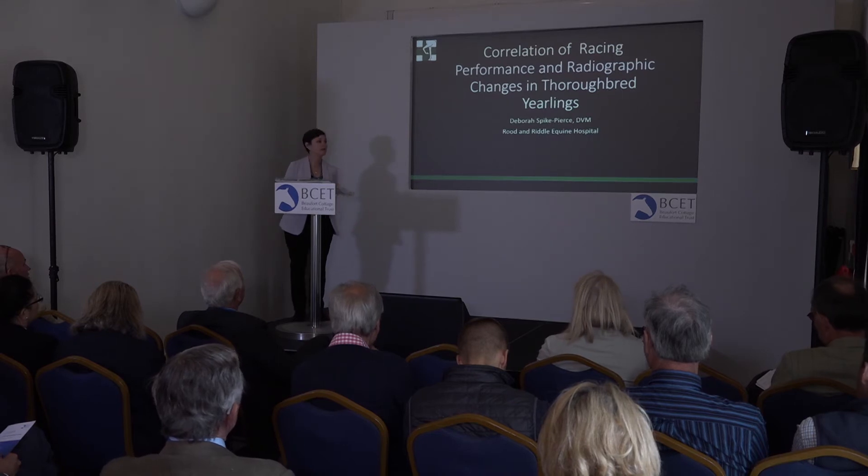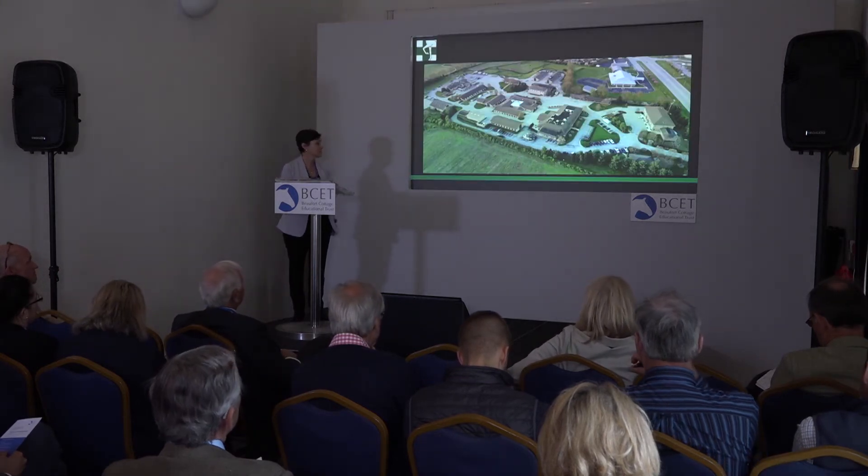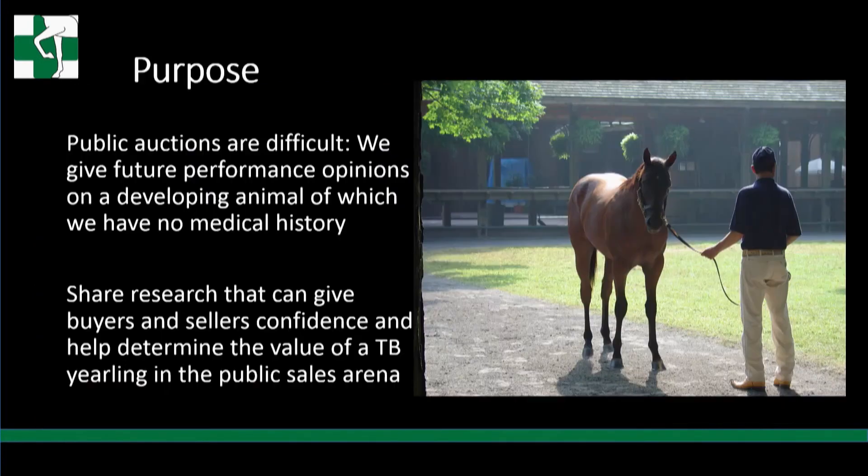Today I'm going to go over studies done at our hospital and some done in the US, looking at yearling changes and how they affected performance. The purpose is to discuss public auctions, which are very difficult — you're going to a sale with no history on a horse, can't do a complete exam, and we're supposed to predict how they're going to perform. I want to share research that can help give buyers and sellers confidence in how to value the horse at auction.